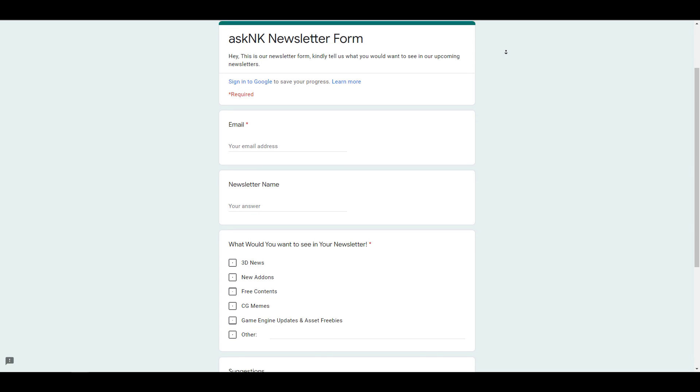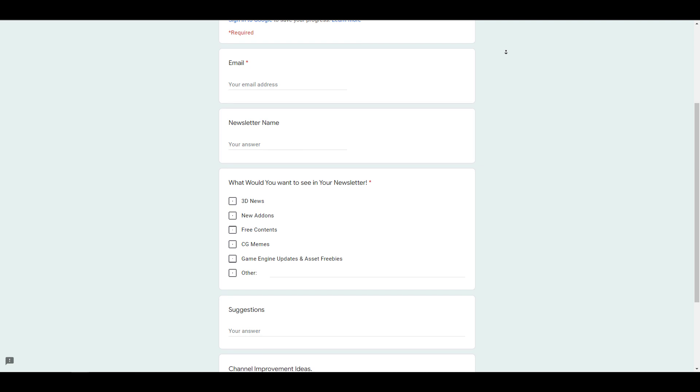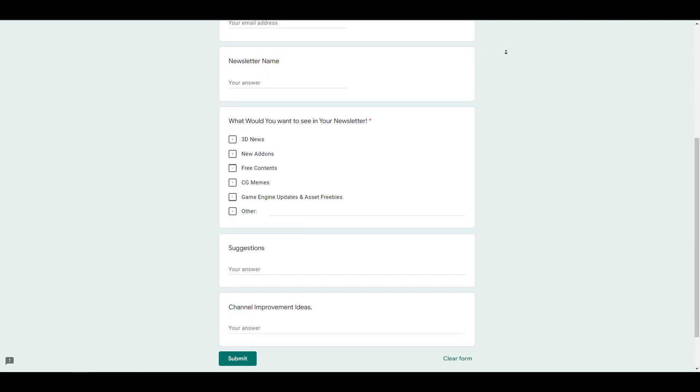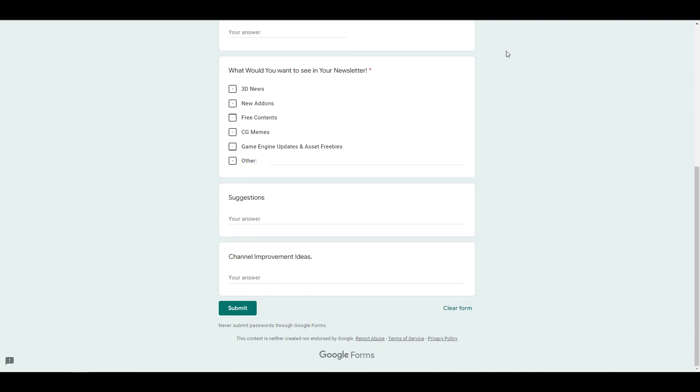And of course a couple of things that you would probably miss that isn't so video news worthy — all of those things are going to be in that newsletter. So simply go over to the Google form, fill that up, and get informed with it once the newsletter is out every single week. So with that said, let's get right into it.